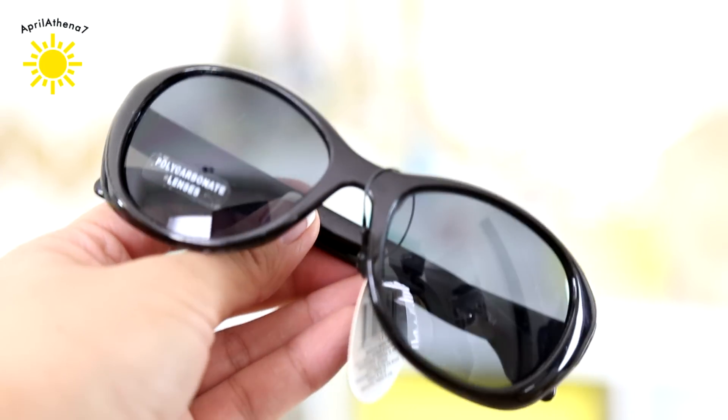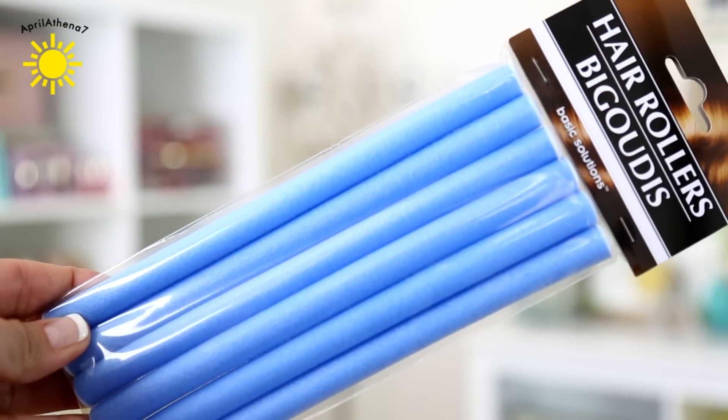I'm going to have like probably 10 Dollar Tree sunglasses by the end of the summer. Because I found these — they're so cute. I like these as much as I like the other ones that I bought. What do you guys think? The shape of it — I just love it. I found these hair rollers at the Dollar Tree. I just kind of wanted to see what they were about. I see them at CVS for way more than a dollar, and I wanted to see how the curls turn out. My hair isn't that long but it's long enough for me to actually curl, so I'm going to give it a try.